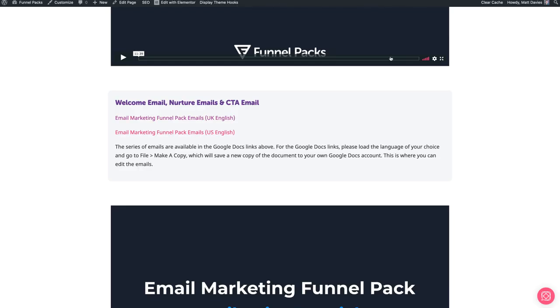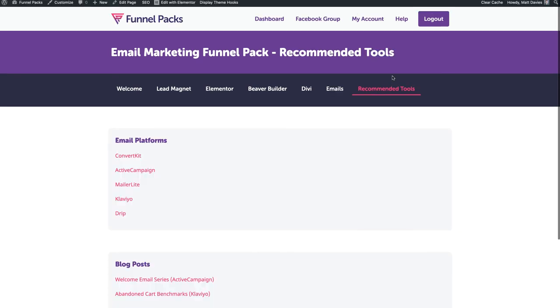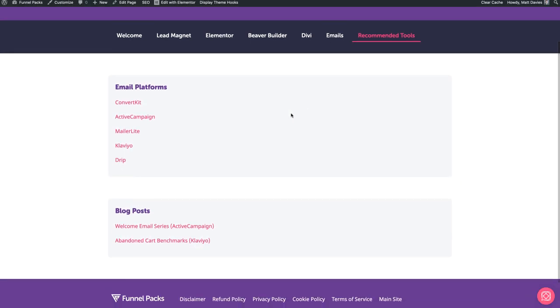The last section here is the recommended tools. This gets updated all the time, organically. At the moment, we've got various email platforms and also a blog post on the welcome email series from ActiveCampaign, which is great. And also about abandoned carts, because we do talk about abandoned carts and the e-commerce side of things. Email marketing for e-commerce businesses is a massive industry, and from an agency perspective, there's definitely a huge opportunity for people there as well.